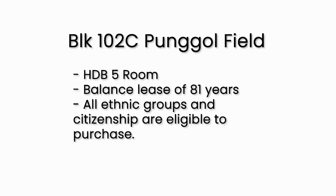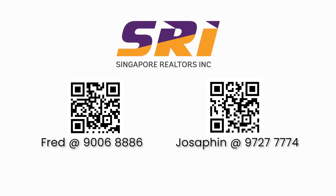It has a lease balance of 81 years. As of March 2020, all ethnic groups and citizenships are eligible to purchase. So what are you waiting for? Call us to find out more.